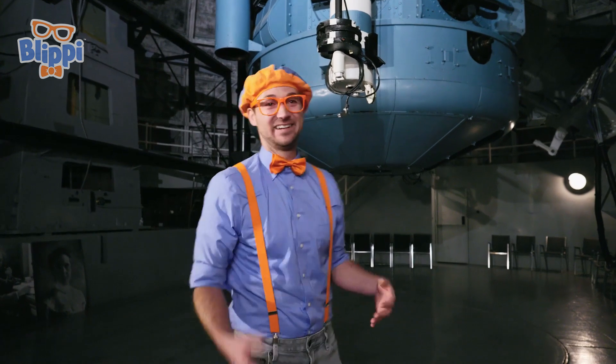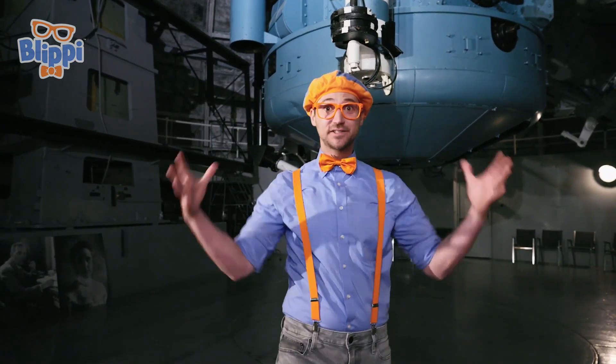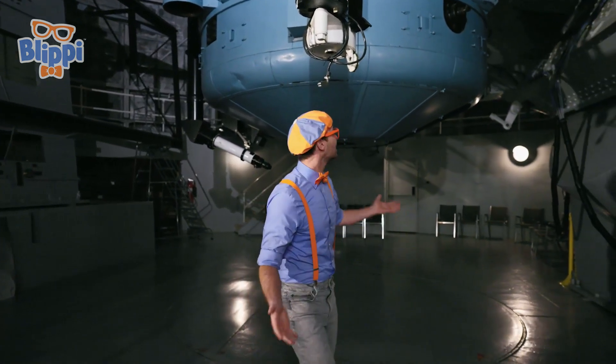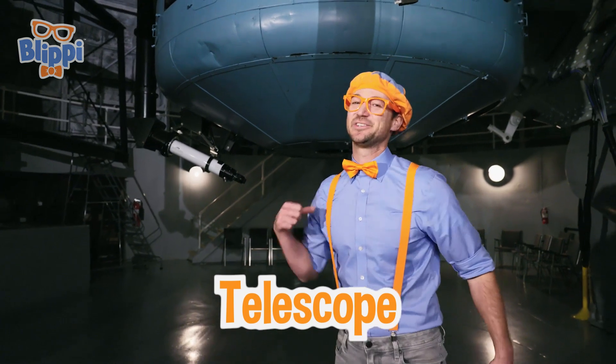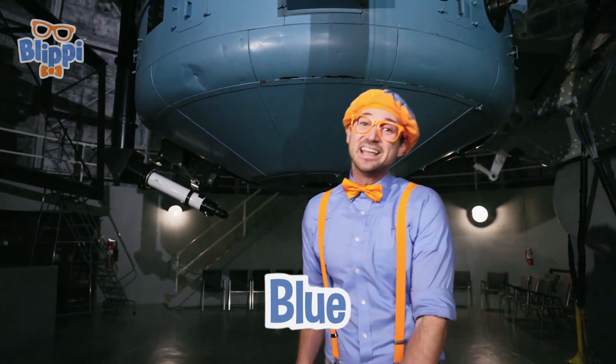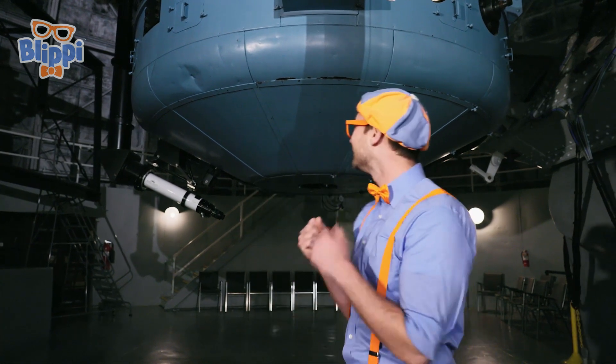Did you hear that echo? That's because we're in the dome — so cool! And speaking of cool, check it out. This is the telescope. I sure do love that color. It's the color blue — you already know, it's one of my two favorite colors.